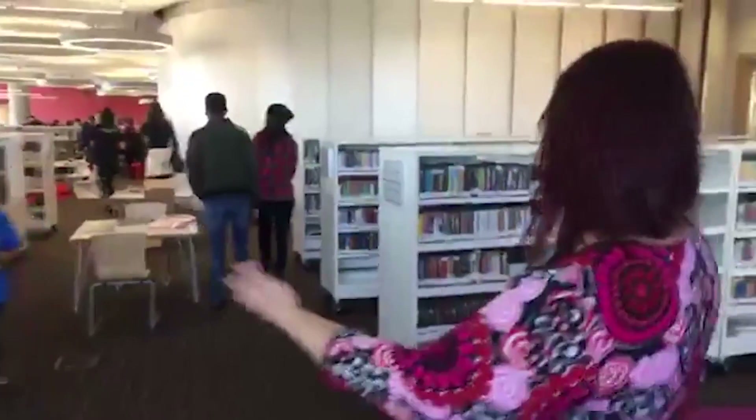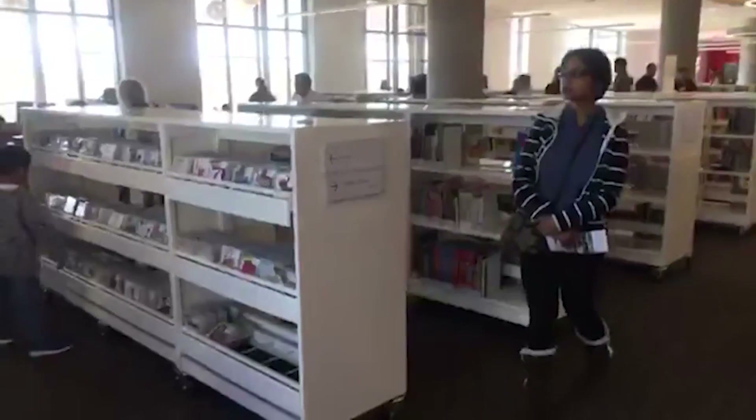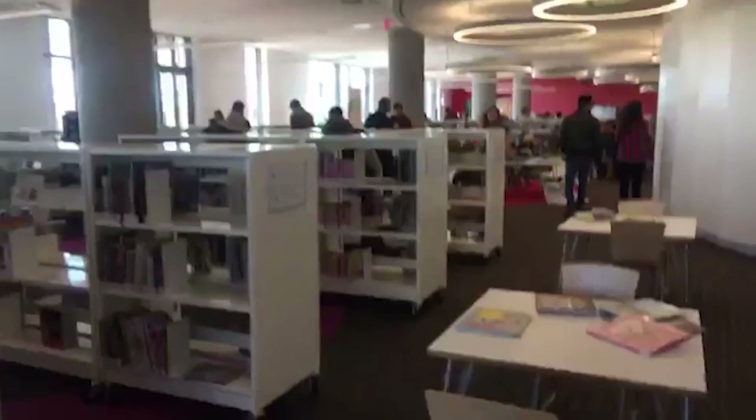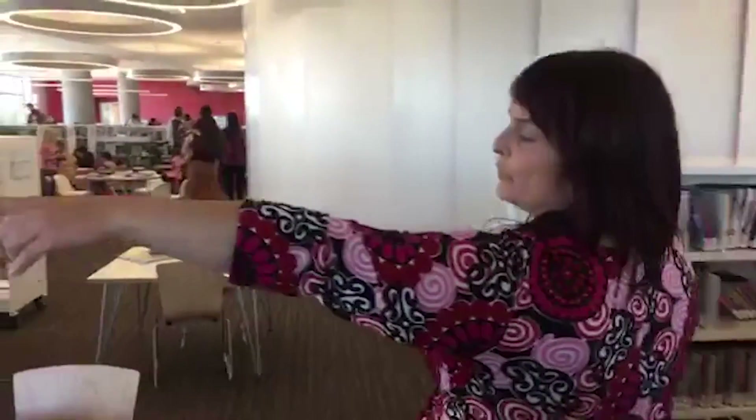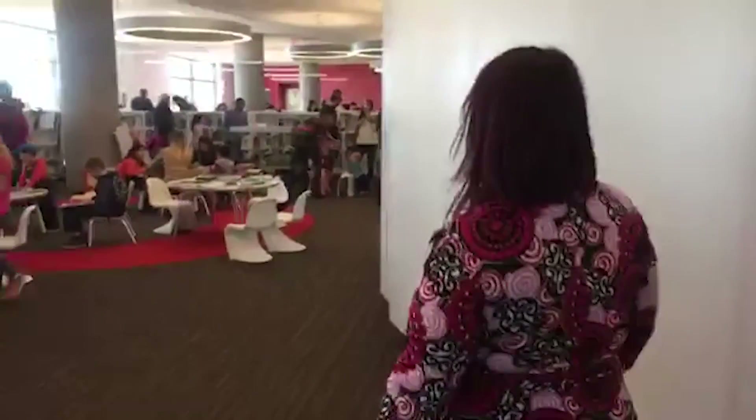You can definitely have different types of spaces, things for children to do with their families. Right through here you can see our children's area. We have some of our media available for children — music, graphic novels, audio books for children. And then moving forward, there are lots of little spaces to work on computers, read books, sit and play with Legos or toys.